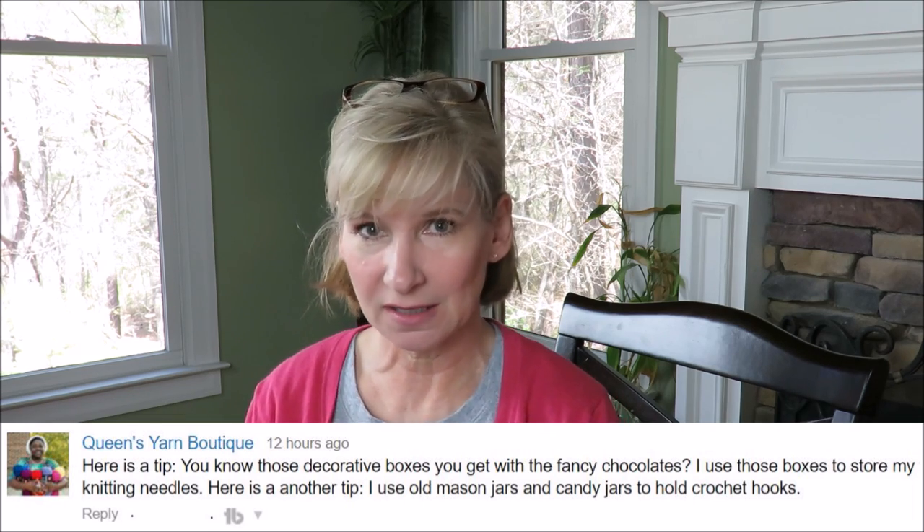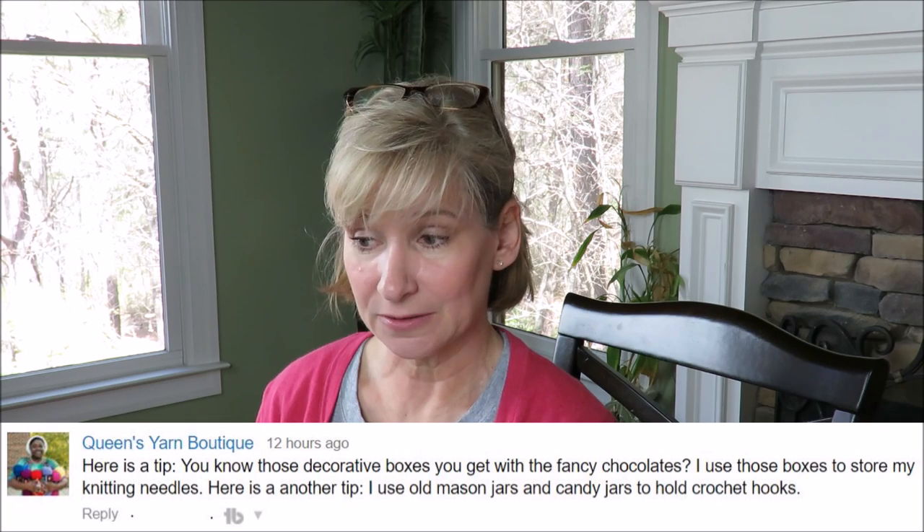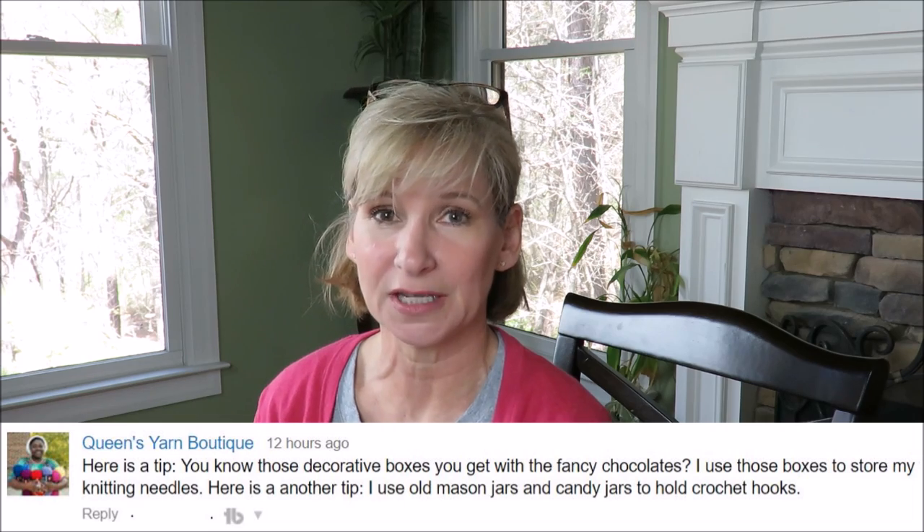Queen's Yarn Boutique — that's Rochelle — shares some storage ideas. She uses those decorative boxes that come with fancy chocolates to store knitting needles. She also uses old mason jars and candy jars to hold crochet hooks. A jar full of crochet hooks or knitting needles can almost look like a bouquet — they're colorful and shiny. I like that, Rochelle!